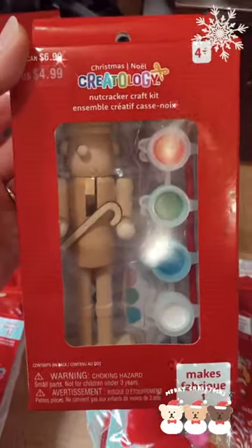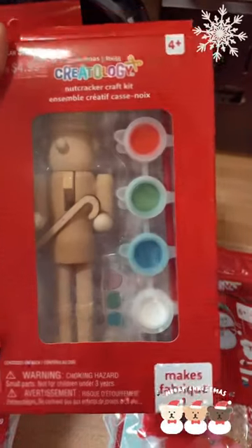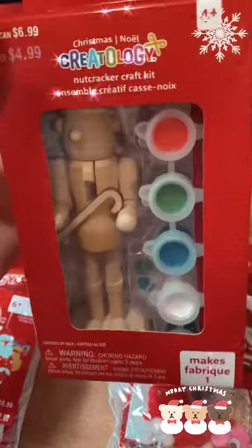It says $6.99. I don't recall these being on sale, but maybe they were. They've got lots of other cute Christmas crafts on sale if you want to check them out.